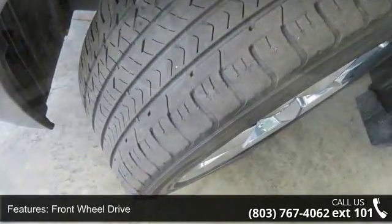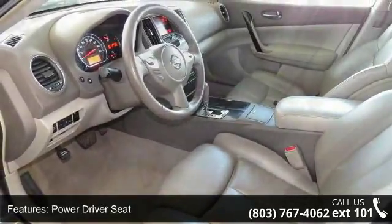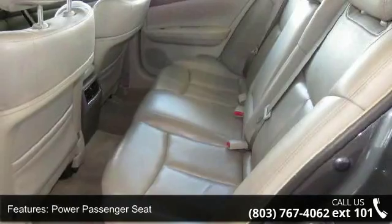If you are looking for a solid pre-owned car this might be the one. Let us put you in the driver's seat today. Call or click to contact our dealership.